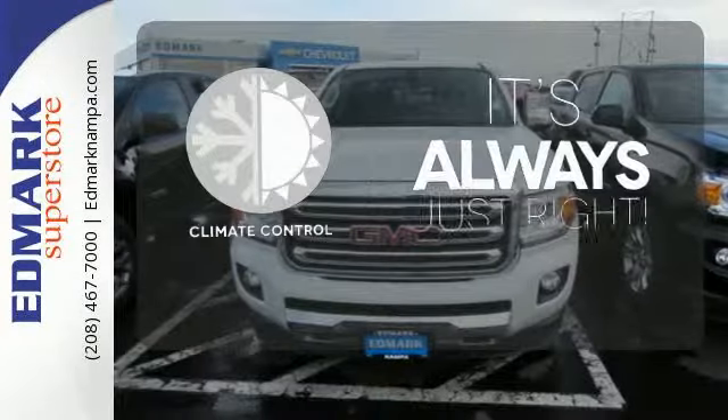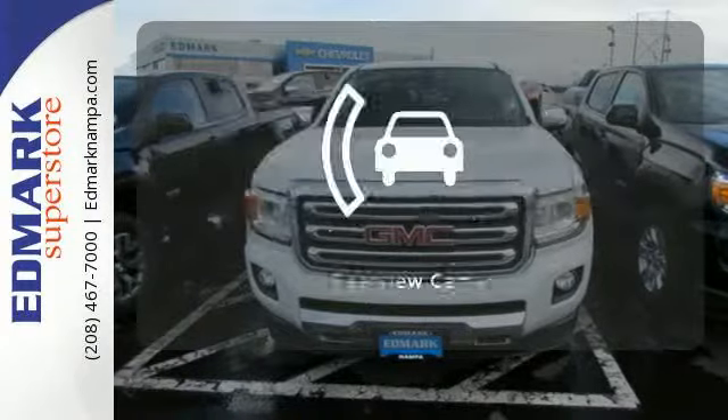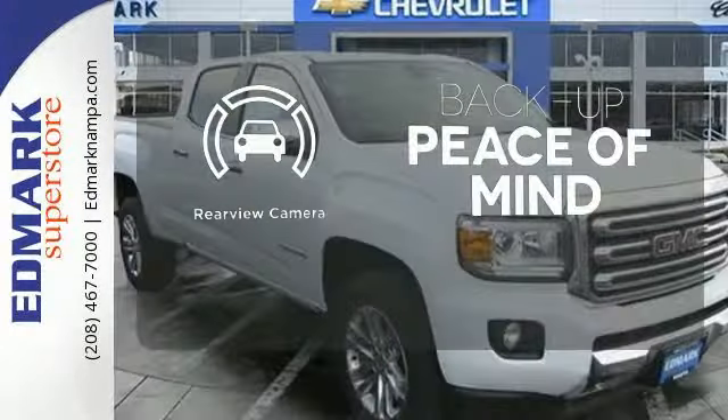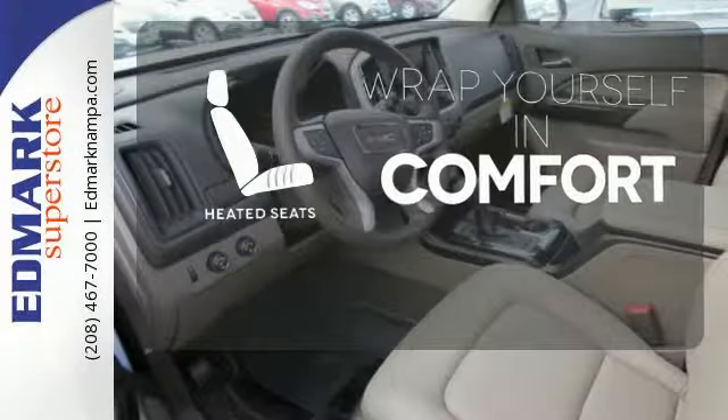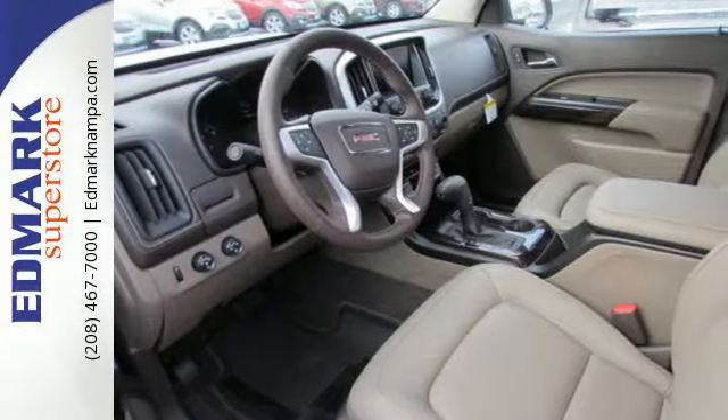Set it and forget it with the climate control. Hindsight is 20-20 with a backup camera. Ward off the chills with heated seats. It's powerful and versatile.